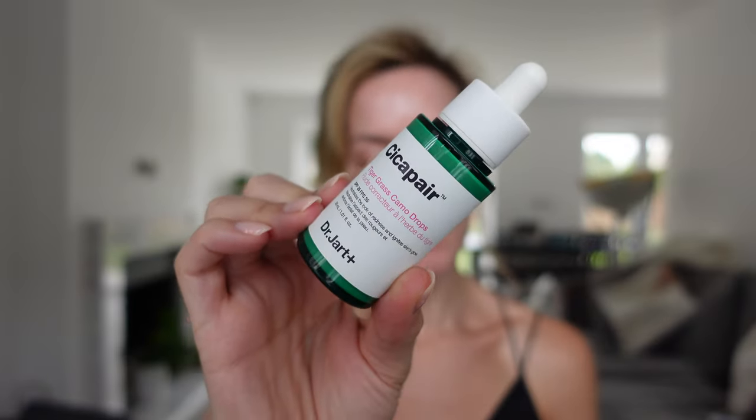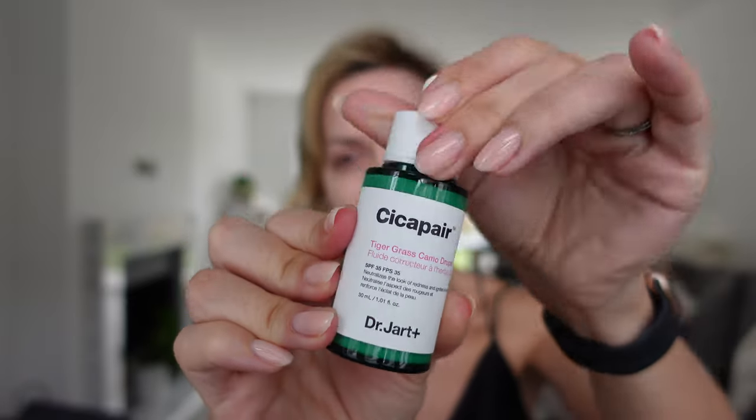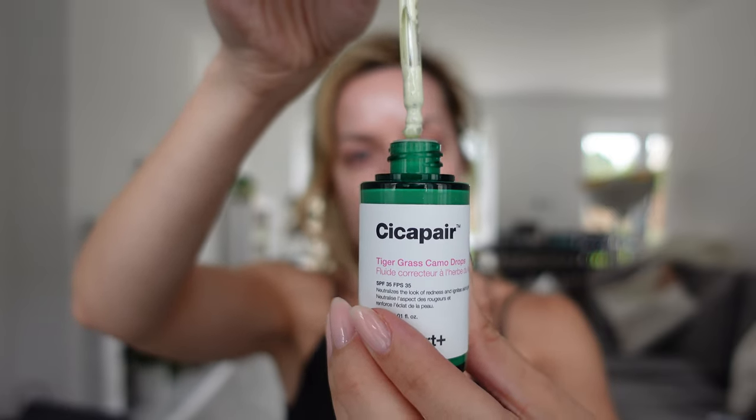As you guys will have seen from my last couple of videos, I've really been enjoying the Dr. Jart Premium BB Cream or BB Balm. They kindly sent me this Tiger Grass Camo Drops, which is great if you have redness in the skin. It also contains SPF 35. As you can see it's green, so it works like a colour corrector. Colour correctors work not to conceal but to neutralise — so lots of people are hoping it will completely cover redness, but it neutralises it so that when you put makeup on, redness isn't coming through. Instead it's been neutralised so your makeup goes on more evenly. You can layer this for an even better result. This is the 30ml but I believe you can get it in a smaller 15ml if you don't want to spend as much.